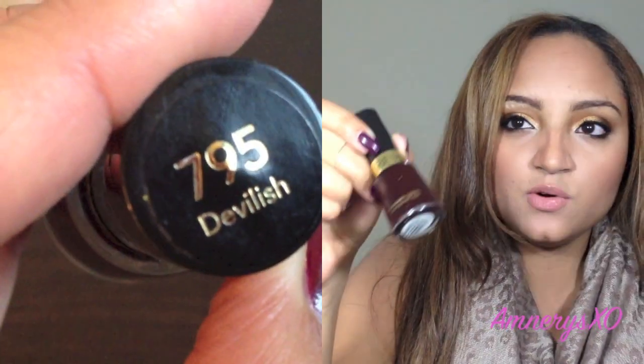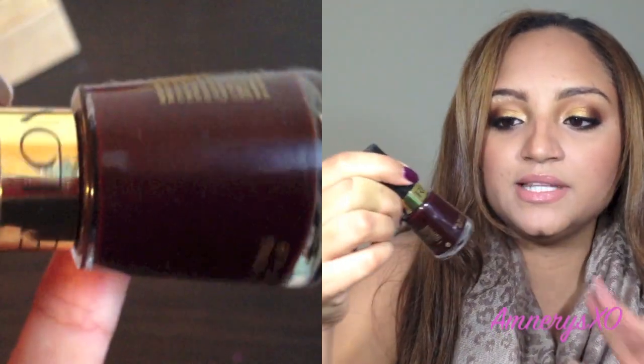Next one is from Revlon, and this one is in Devilish. This is a really nice, true blood red nail polish. It is beautiful. It looks very put together and makes your nails look really nice and professional. It has no shimmers or glitters whatsoever — it's a cream finish, and with two coats, you're good to go.